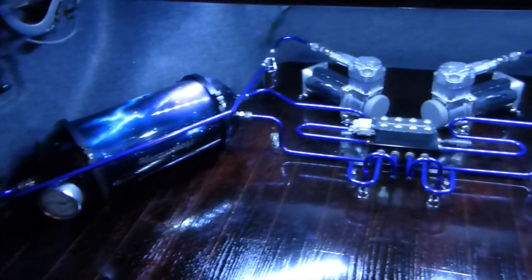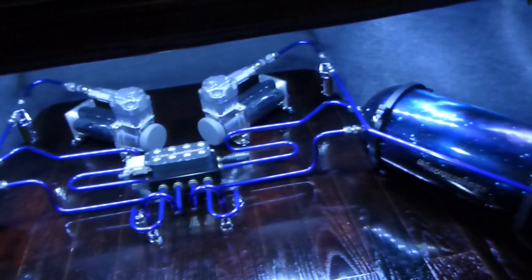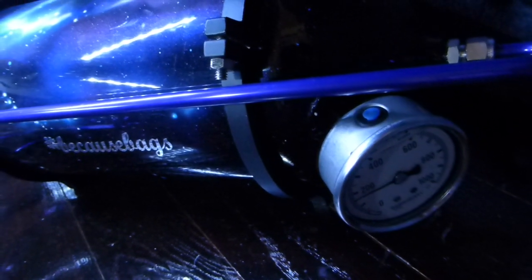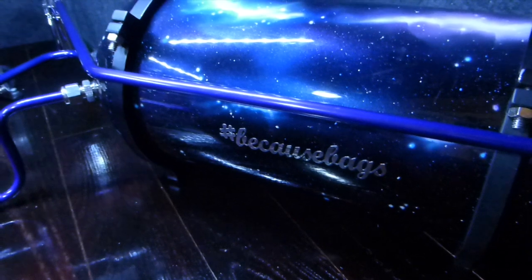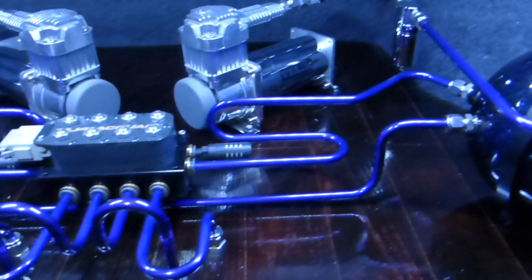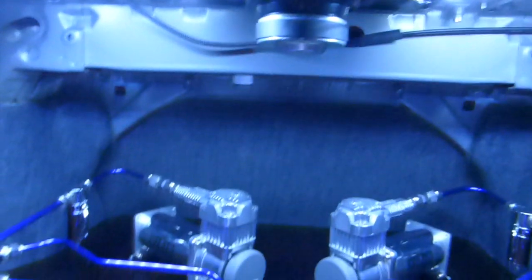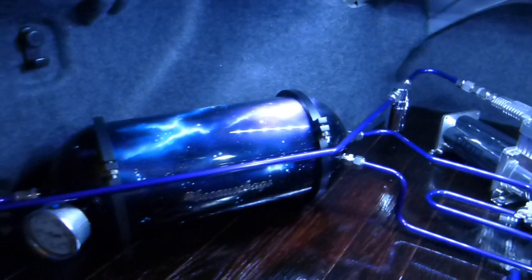Turn on the lights - there you go. That's your custom galaxy hardline setup by Because Bags, Campbell, California. Got the galaxy airbrushing on your air tank, 1000 PSI gauge, hashtag Because Bags, anodized purple hard lines. The lighting is coming from two LED strips we added. We'll be adding some lights behind the tank, so hopefully that should be different in the next couple months.